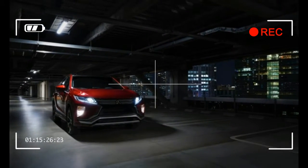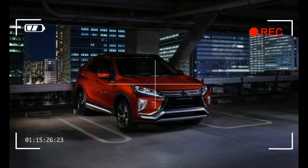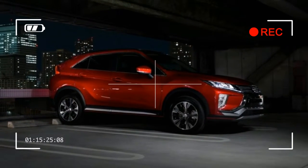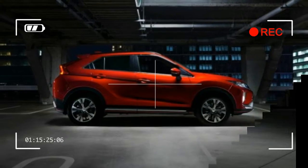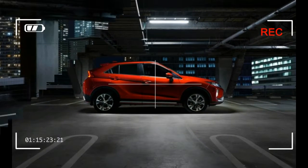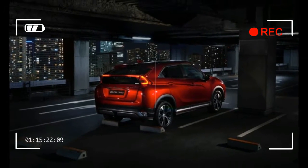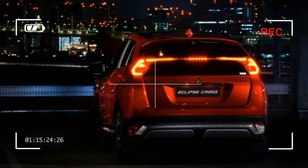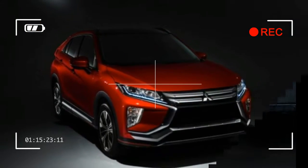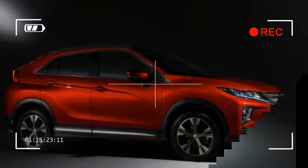A head-up display and Apple CarPlay and Android Auto compatibility are available, and the interior design looks to be definitively more modern than those in Mitsubishi's aging current offerings. The 2018 Eclipse Cross is slated to arrive in Europe this fall, with U.S. sales beginning in early 2018. Pricing has yet to be announced, but it should fall somewhere between the $20,690 Outlander Sport and the $24,390 Outlander.